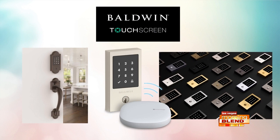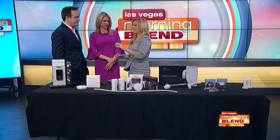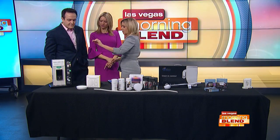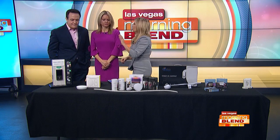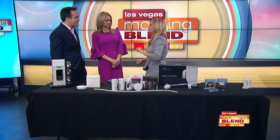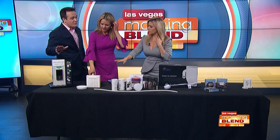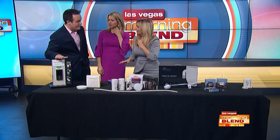It's a touchscreen — you wave your palm, put in your code, and it'll open. So it's like dual verification: it's sensing your palm and then you put it in. The nice thing is it also has a secure screen, so random numbers will pop up so no one can see your pattern — like if you do 1-2-1-2 or 0-0-0-0. That's the Baldwin Touchscreen. Amazing product.